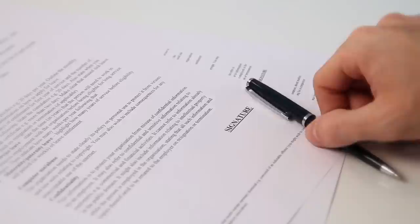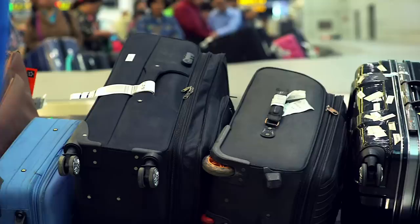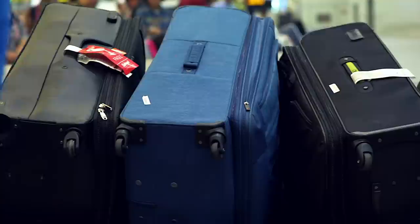Once everything has been approved by your solicitor and the property is in good order, you'll then need to agree on who pays which taxes, sign the deposit contract and then agree a date of completion. It's on the completion day when you'll need to pay the rest of the money, including property taxes, and register the purchase with the land registry. Then simply sit back, relax and enjoy your dream Spanish property.